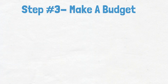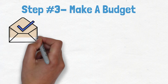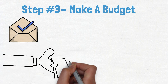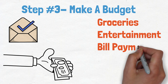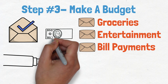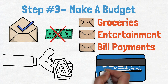Step number three: make a budget. The next step to stop the cycle of overspending is to create a budget. A great way to stop overspending is to try the envelope budgeting method. This method involves dividing your expenses into categories and assigning each category a specific amount of money. For example, you might have one envelope for groceries, one for entertainment, and one for bill payments. Once the money in an envelope is gone, you can't spend any more in that category until the next month. This can help you stay within your budget and avoid using credit cards to cover your costs.